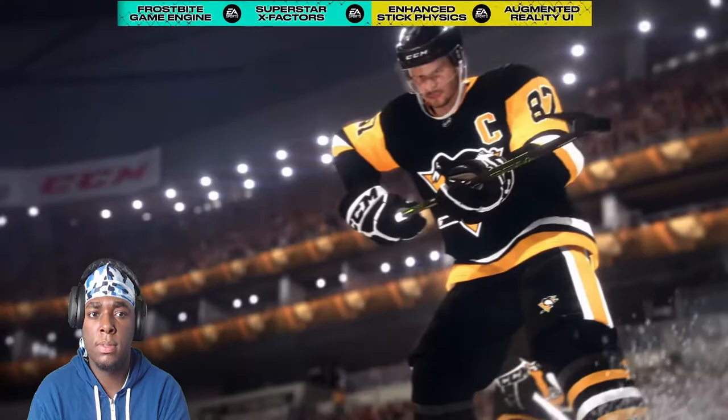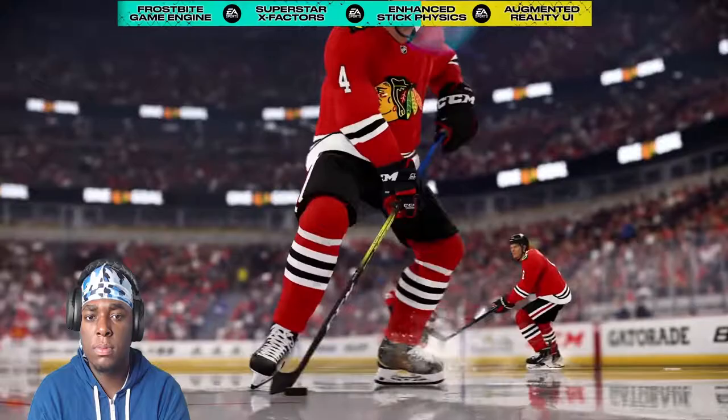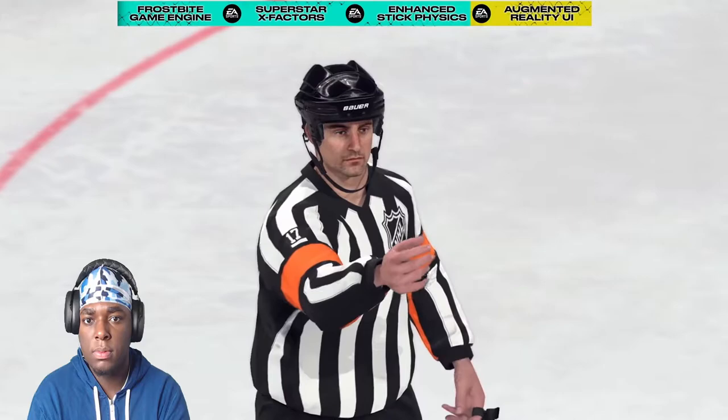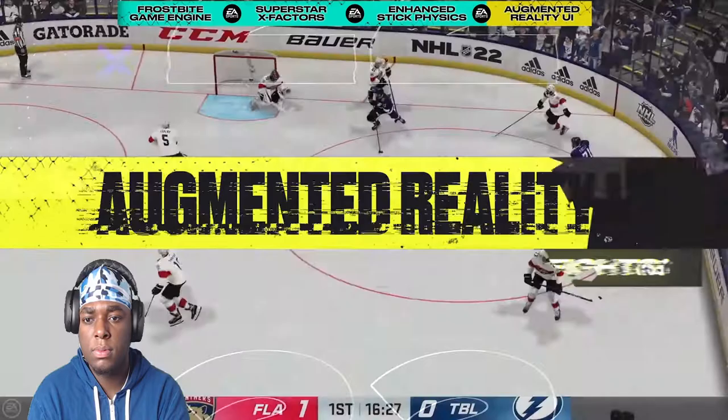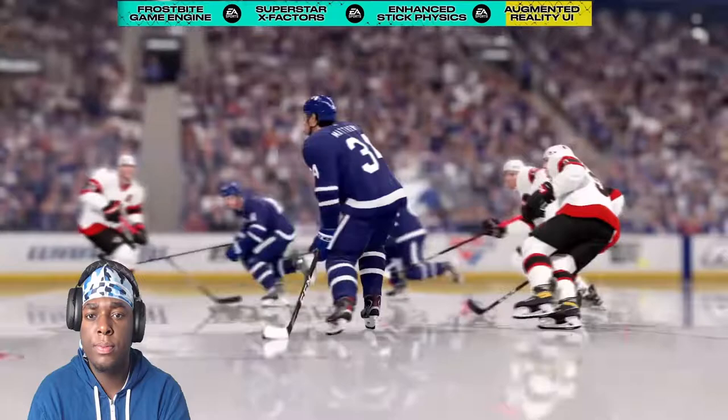Speaking of authenticity, stick physics now realistically simulate stick-on-stick and stick-on-body collisions. The result is more accurately represented puck battles on both offense and defense — attacking players can now protect against a defender's stick and drive to the net with force. Outcomes are dictated by proper body positioning, deciding whether stick interactions get driven through or lead to penalty calls. The new augmented reality broadcast system animates on top of the action in real time, including when special abilities are performed, giving you an understanding of their impact.